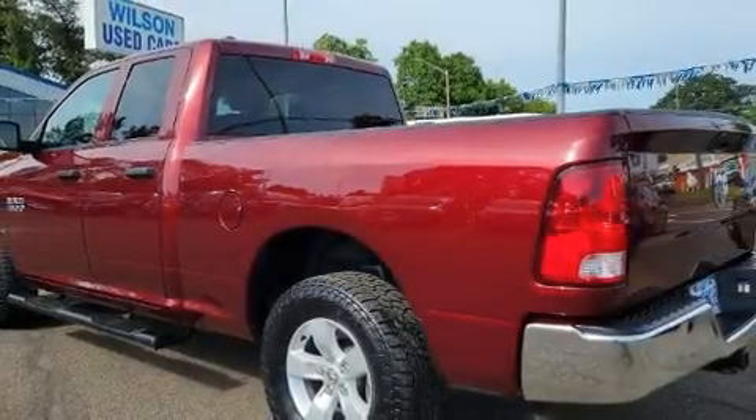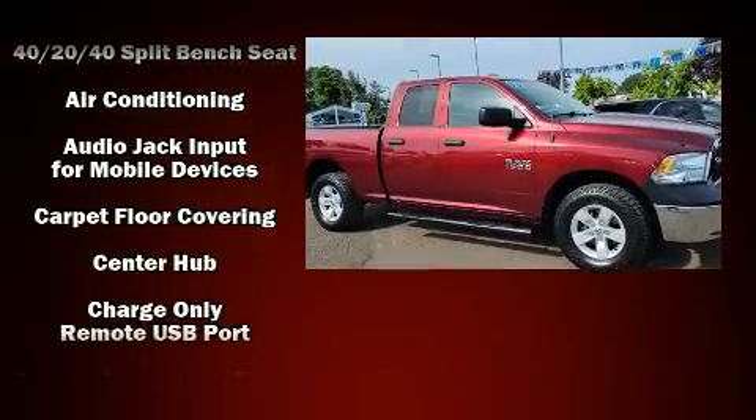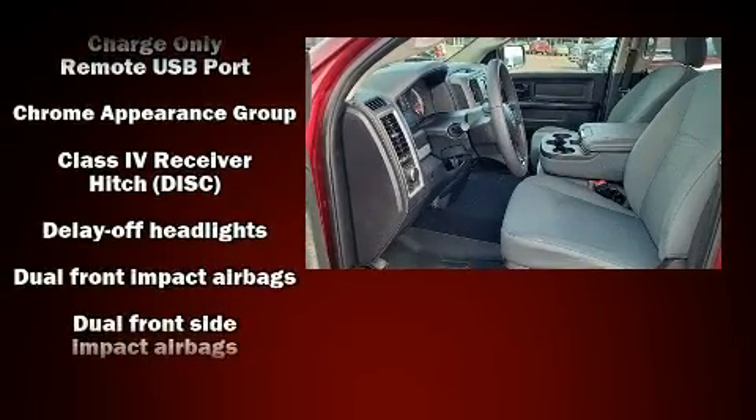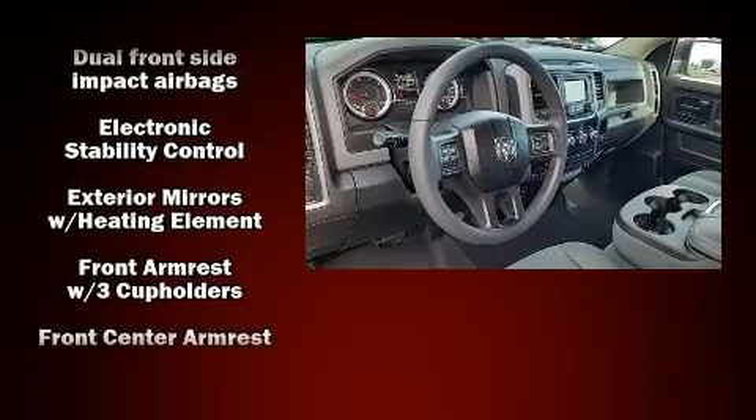Experience driving perfection in the 2018 Ram 1500. This model accommodates six passengers comfortably and provides features such as a rear step bumper, an automatic dimming rear view mirror, a front bench seat, heated door mirrors, a trailer hitch, and a